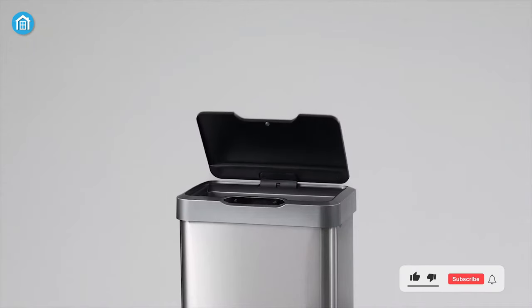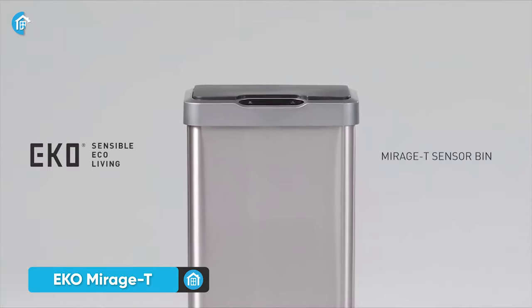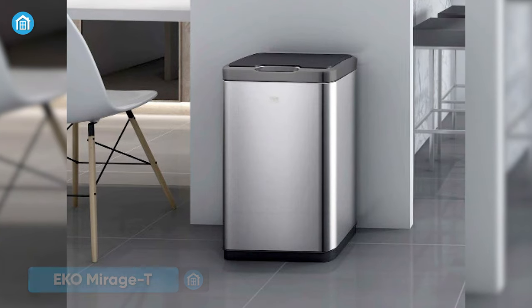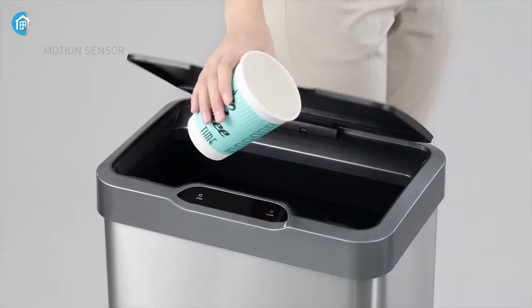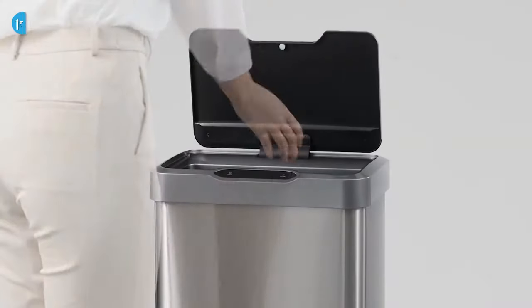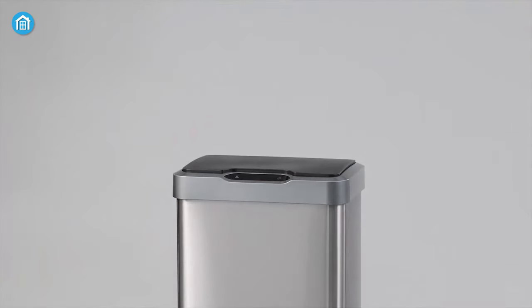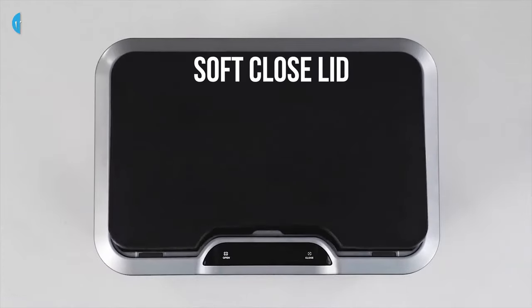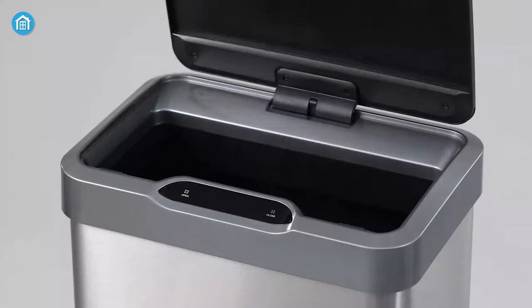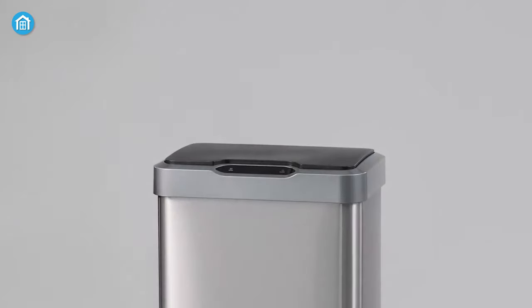Do you want a smart trash can that justifies your money from all aspects? Then meet the Echo Mirage trash can as our best choice for today, because it ensures the large capacity, the smartest functions, and the premium design you seek. It comes with an intelligent sensor mechanism to offer hands-free and effortless operation during your cooking session, so maintain your hygiene without touching this garbage bin while cooking meals for your family. In addition, its soft-close lid offers a quiet and gentle closing, so say goodbye to the manual plastic bin which makes noise while opening and closing every time.